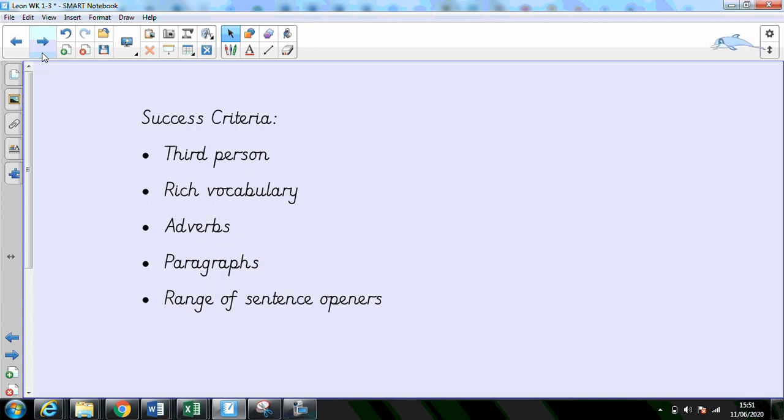I'm going to remind you of our success criteria. We're writing in the third person, so we're writing about other characters, not ourselves. We're going to use rich vocabulary, so that means looking really carefully at not repeating words like tree or girl or squirrel — I wrote 'furry creature' instead. We're going to be using those adverbs or adverbial phrases to tell us how something's happening or where something's happening.